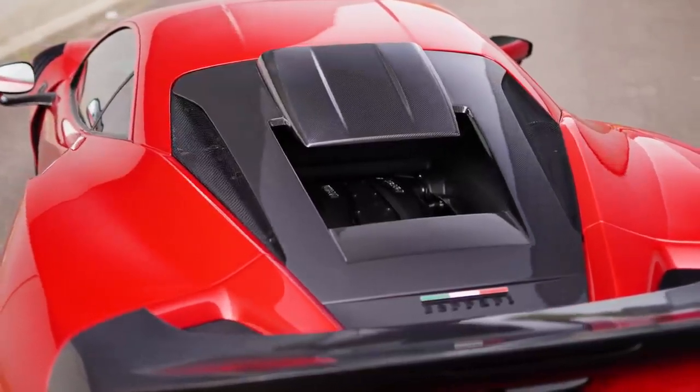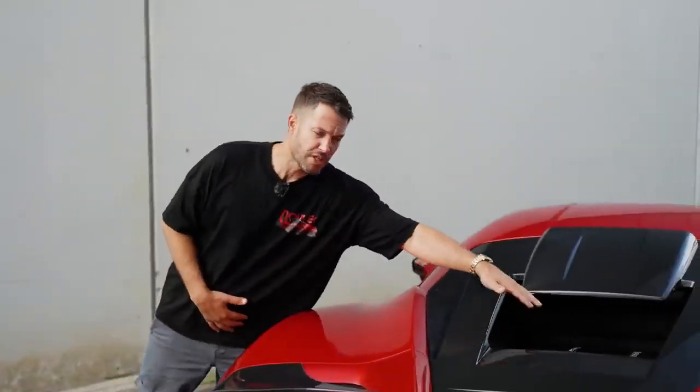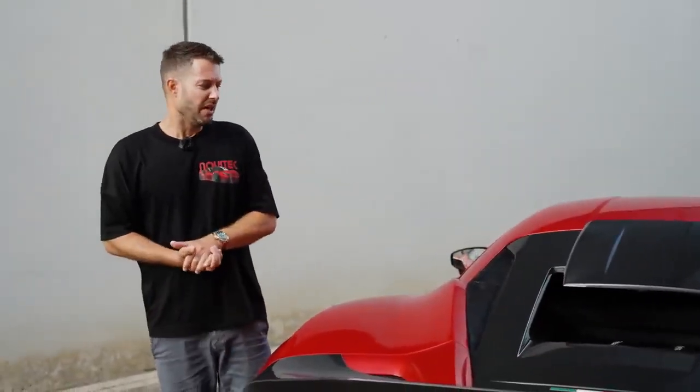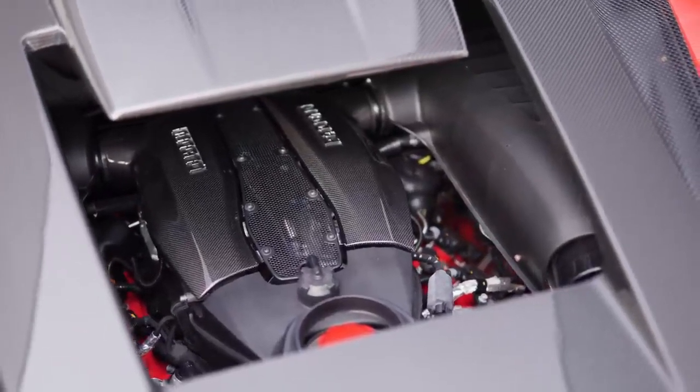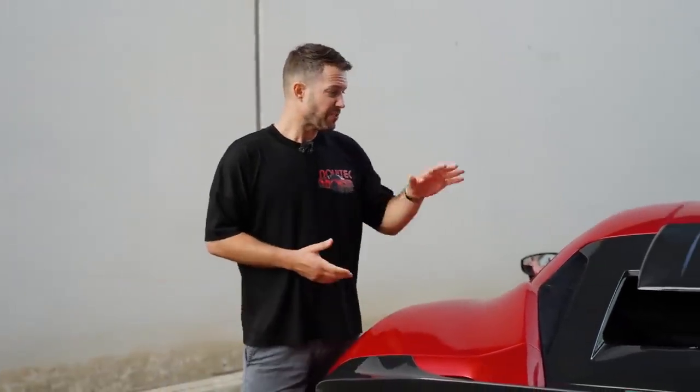A couple of people have been asking: well, this is all open — won't water get in there? Well, it could if you go and drive your F8 En Lago in pouring rain, which is probably not recommended. The Lamborghini Revuelto also has an open engine bay as such — they wouldn't do it if it doesn't work. So that's perfectly fine.